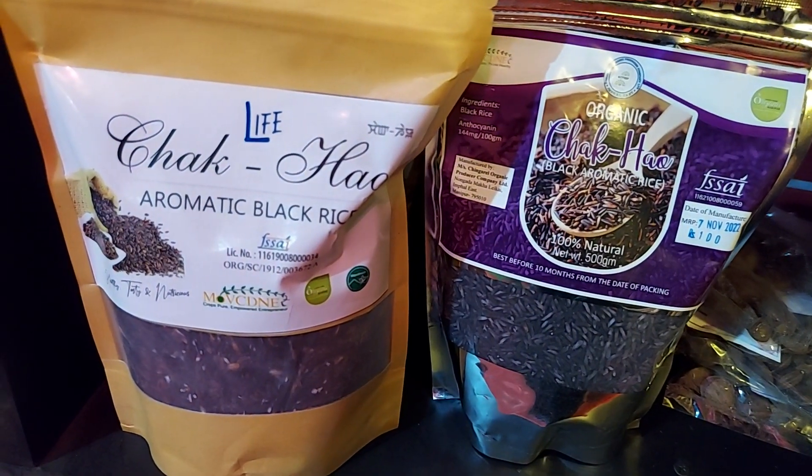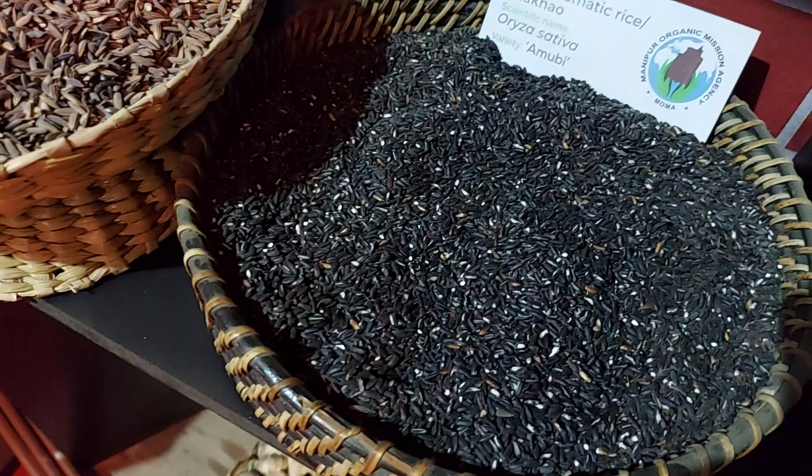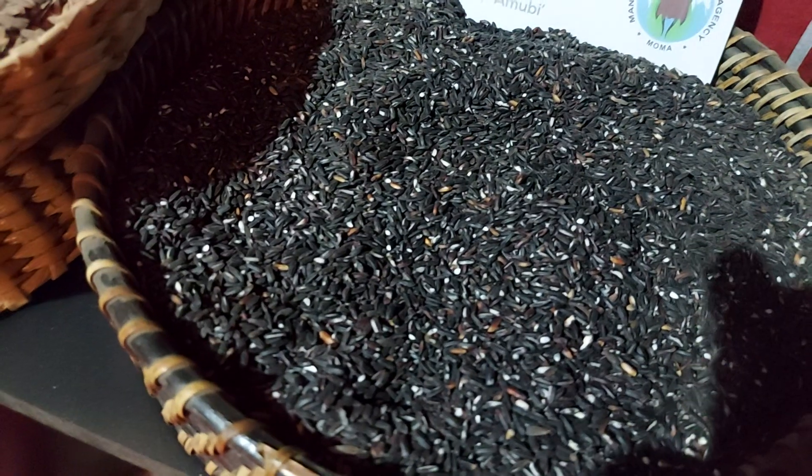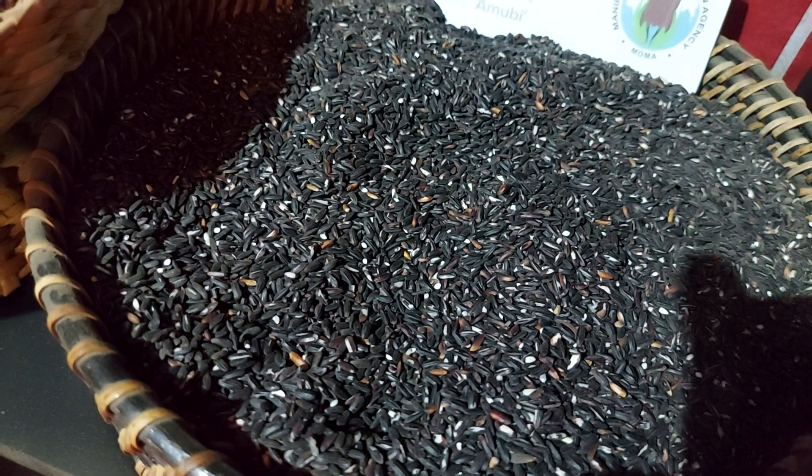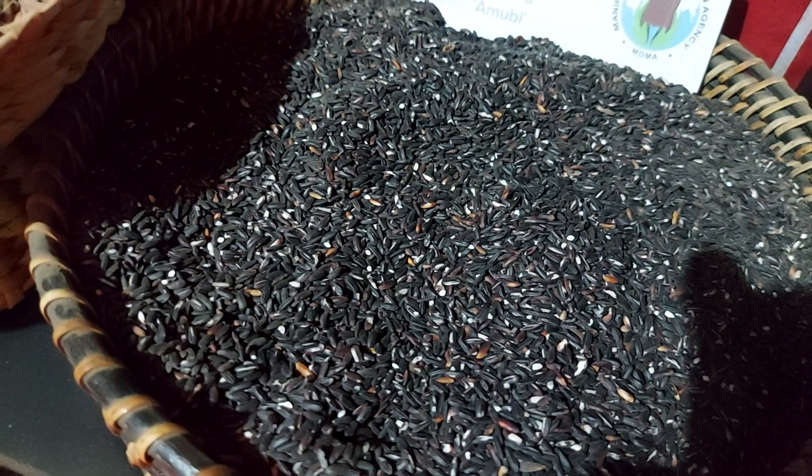This is the full series of cheng paak — black aromatic rice. With this, I wind up part one from the Horticulture Department of Manipur. All these are available from MoMA — please do search MoMA.